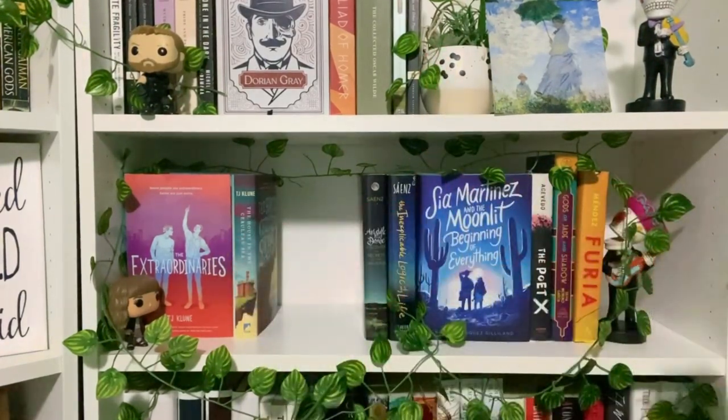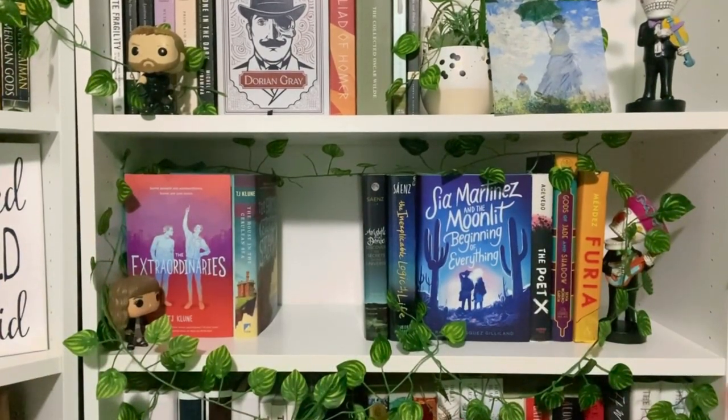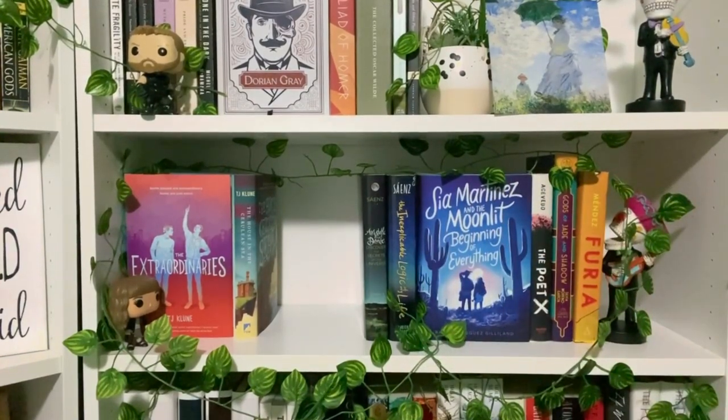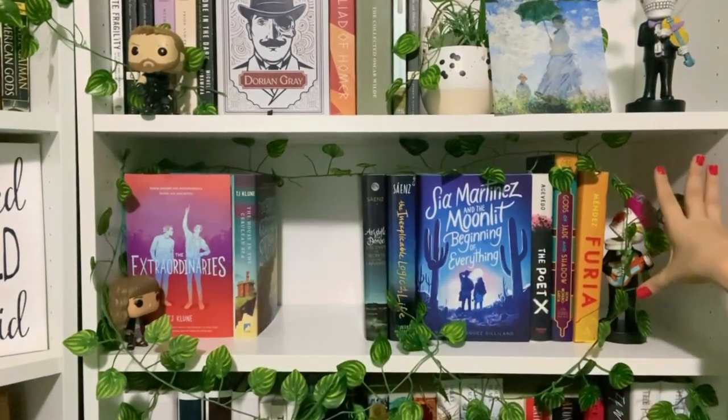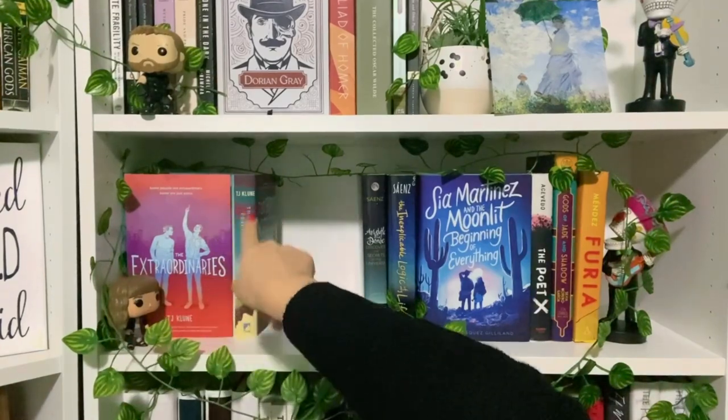The only bad thing about these bookcases is that I wish the shelves were a little bit longer, because I want to display these book covers face-out and they're so pretty. When I start buying more Latinx author books that's going to be a problem — I don't know what I'll do. But yes, one of my favorite shelves. That's why I had to put Hermione there, because I love her.